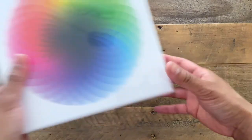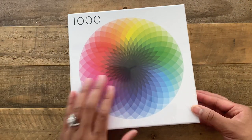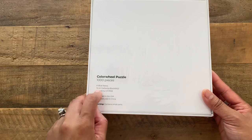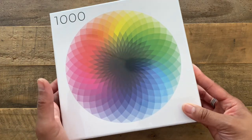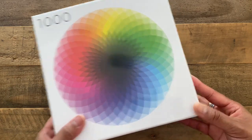The first thing I received was a gift from my mom. I did not know this was coming to me — it's a jigsaw puzzle and it's a color wheel of a thousand pieces. I had no idea this was coming but I'm super excited to receive it. I love doing jigsaw puzzles, so I wanted to show that to you.